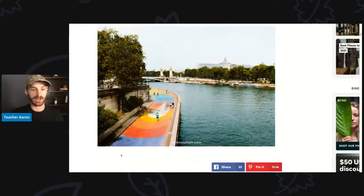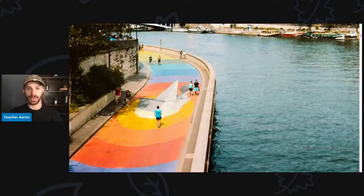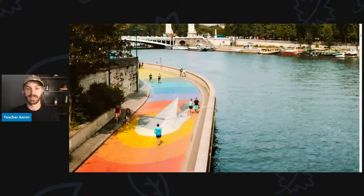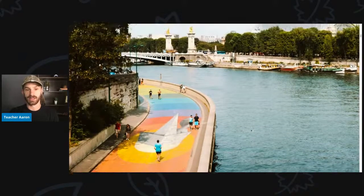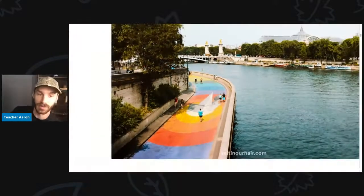This is a very pretty walkway. It has a lot of colors — purple, red, orange, yellow, white. It has a lot of people walking or maybe running down the walkway. The walkway goes along the river in Paris, and there are a lot of boats at the edge of the river.